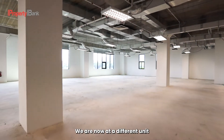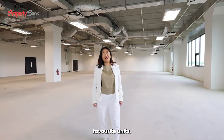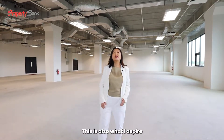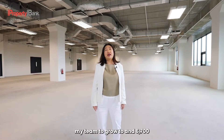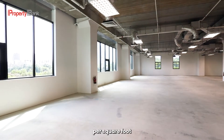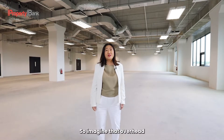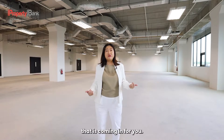We are now at a different unit, and this is one of my favorite units. It's 6,700 square feet — this is what I aspire for my team to grow to. At $4.60 per square foot per month, that equates to about $30,000 per month. So imagine that overhead plus the revenue that's coming in for you.